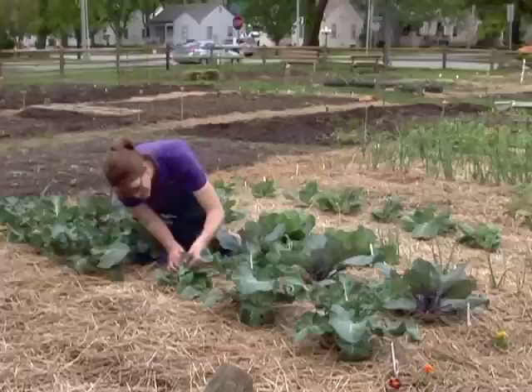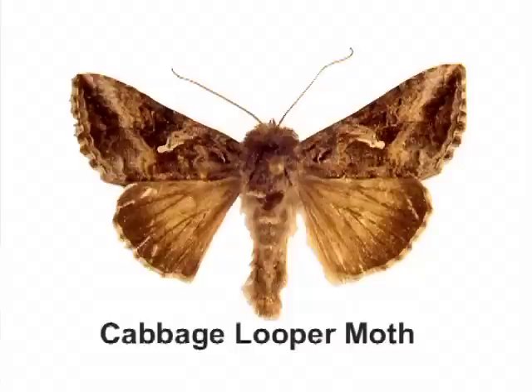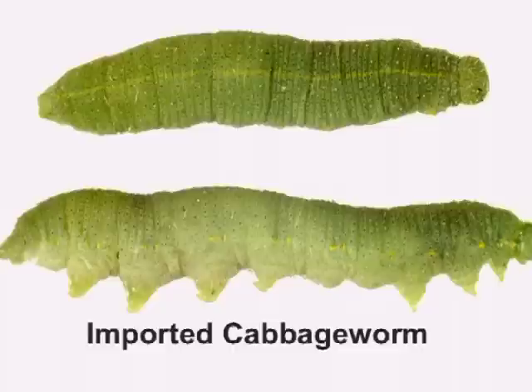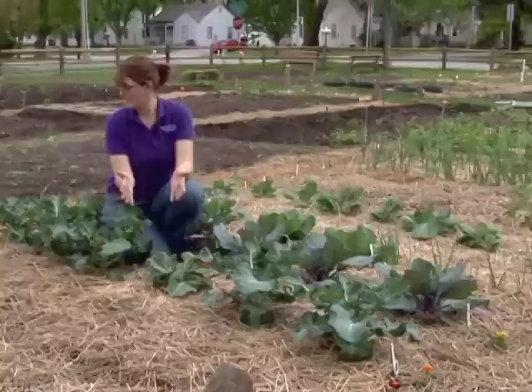Sometimes you can track these guys down. They're not always heavy feeders during the day — these caterpillars are actually the immature stage of moths, which are generally night fliers, so they're active more in the evening times. But there's another one, the cabbage worm, whose adult is the white butterfly that we'll probably see flying around in the garden. She'll lay eggs and they're active a little bit more in the daytime. And there's our butterfly right now.